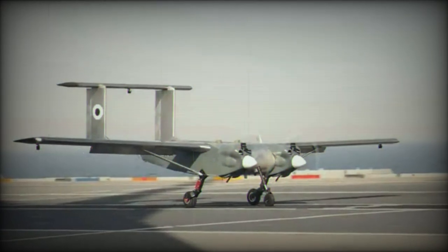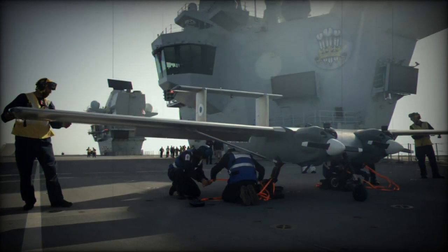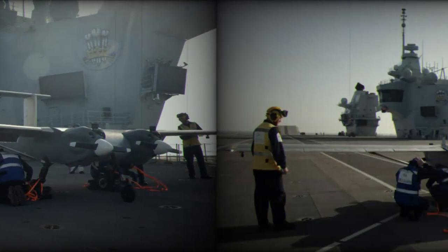While this is not the first time a drone has operated from the HMS Prince of Wales, the Royal Navy indicated that this trial is in a different league compared to previous tests, which involved smaller drones like quadcopters and the Banshee Target drone.